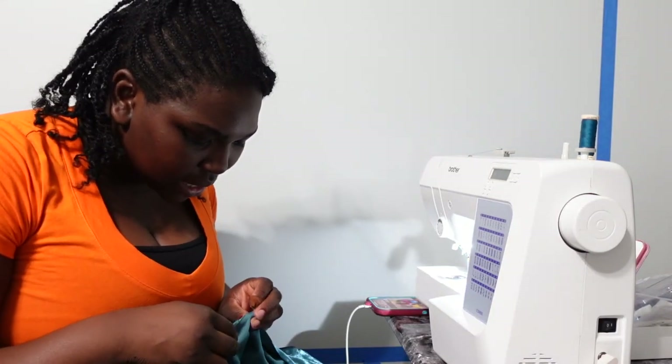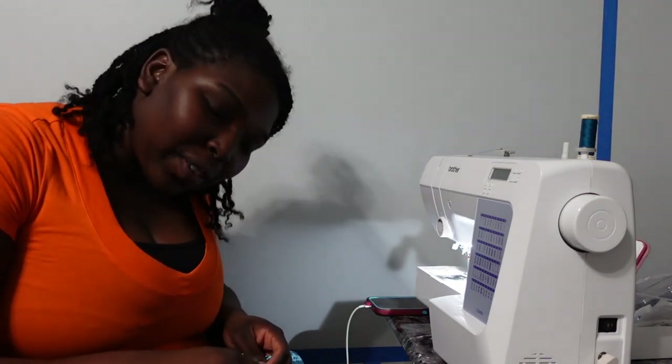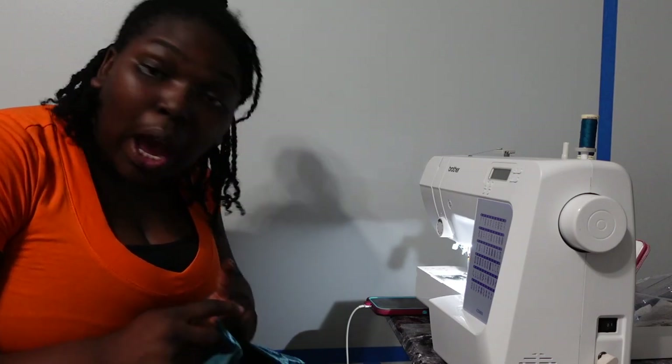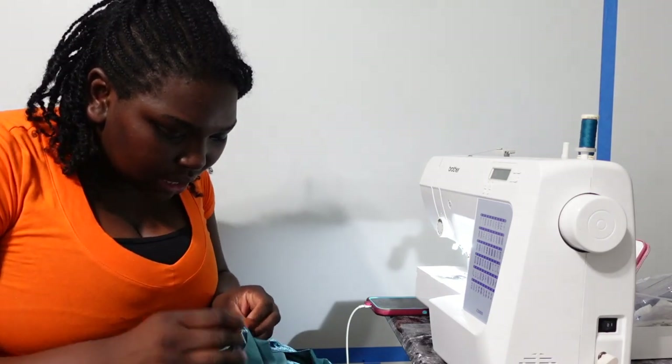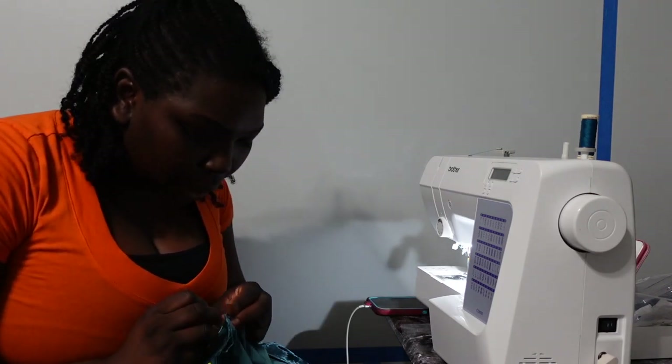It's currently 10:35 and I am still not done with this dress. I would never sew velvet again — it fooled me. This was not the original dress I was going to make. I also got a boo-boo. I wasn't expecting this at all. Stretch fabrics in a hole — first of all.